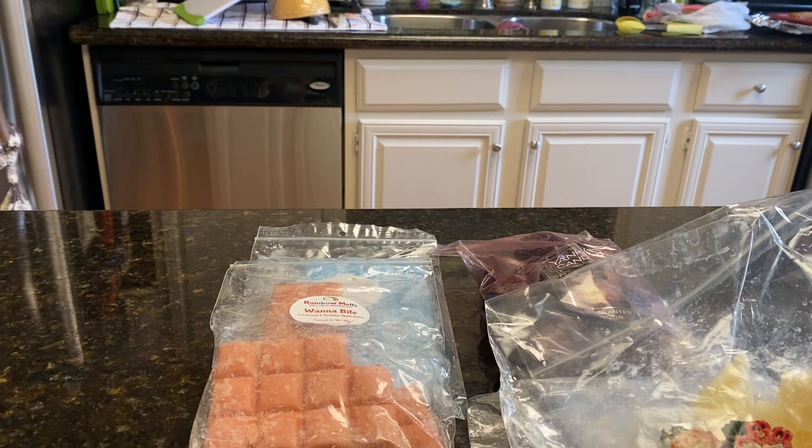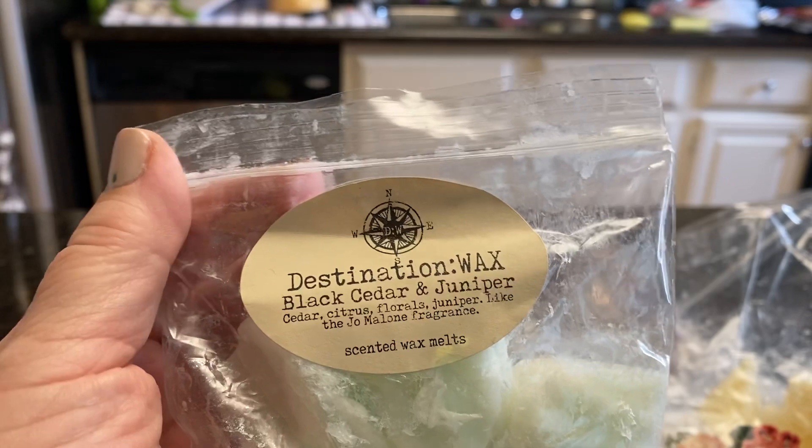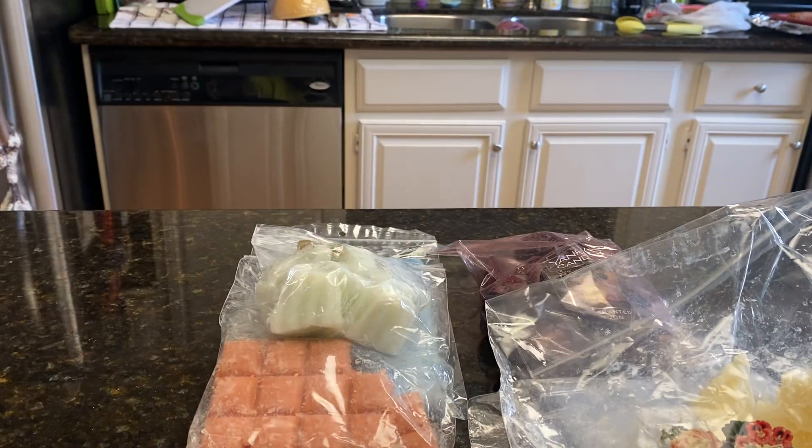From Destination Wax, Black Cedar and Juniper. I've been holding on to this and kind of hoarding it, but no, I'm going to melt it and enjoy it. No more hoarding.